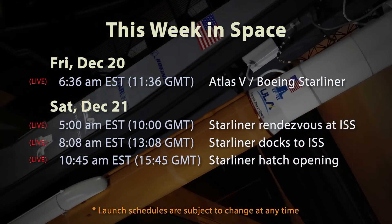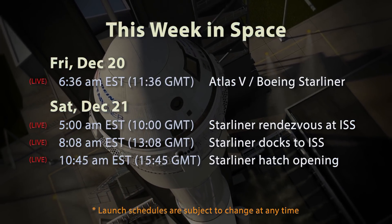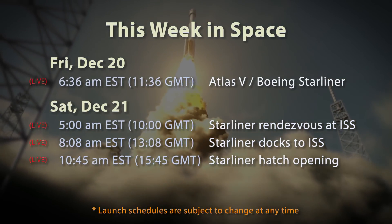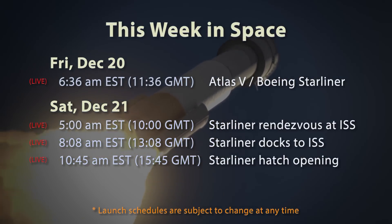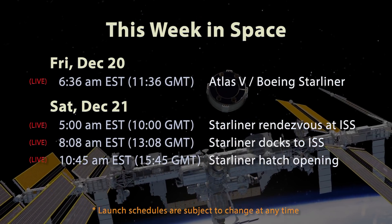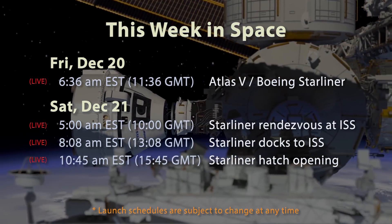Then on Friday, December 20th, at 6:36 a.m. Eastern / 11:36 GMT is the biggie — the long-awaited orbital test flight of the unmanned Boeing Starliner CST-100 crew module to the International Space Station. Starliner is Boeing's contribution to NASA's commercial crew program to send humans to space from American soil again, with SpaceX's Crew Dragon being the other participant. Starliner will ride atop a ULA Atlas V rocket with two solid rocket boosters and a dual-engine Centaur upper stage. Starliner begins its rendezvous with the ISS on Saturday the 21st at 5 a.m. Eastern / 10 GMT, docks three hours later, and the hatch opens another two hours and 37 minutes after that. There will be live coverage the whole time, and it'll stay on station for one week, returning the following Saturday.